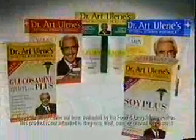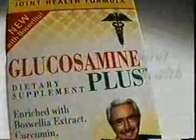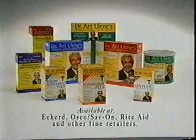Dr. Art Ulene's formulas are a doctor's answer to what the body needs. Daily optimal vitamin packs for balanced nutritional health, Glucosamine Plus for joint health, and Soy Plus for women's health and prostate health. Prescriptive formulas for your health from Dr. Art Ulene.